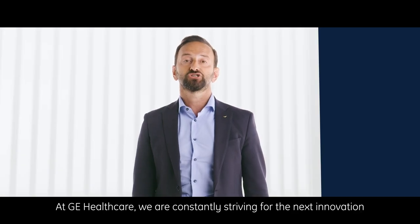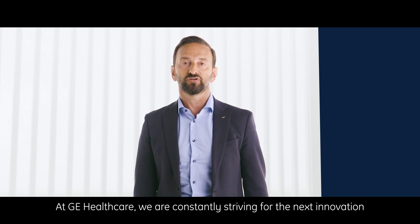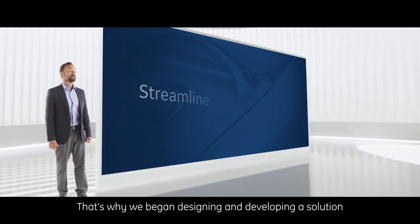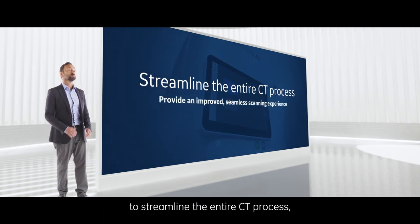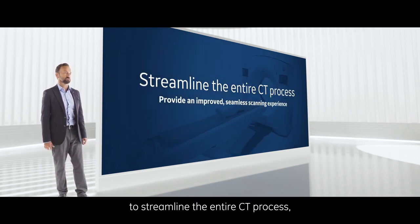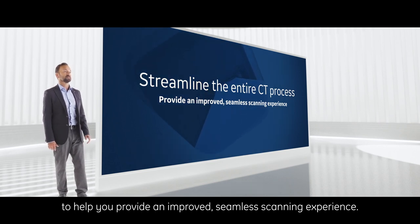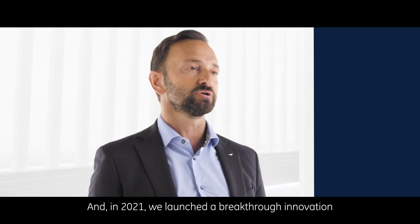We hear you. At GE Healthcare, we are constantly striving for the next innovation to help our customers work better. That's why we began designing and developing a solution to streamline the entire CT process to help you provide an improved, seamless scanning experience. And in 2021, we launched a breakthrough innovation on our CT scanner, Revolution Ascend.